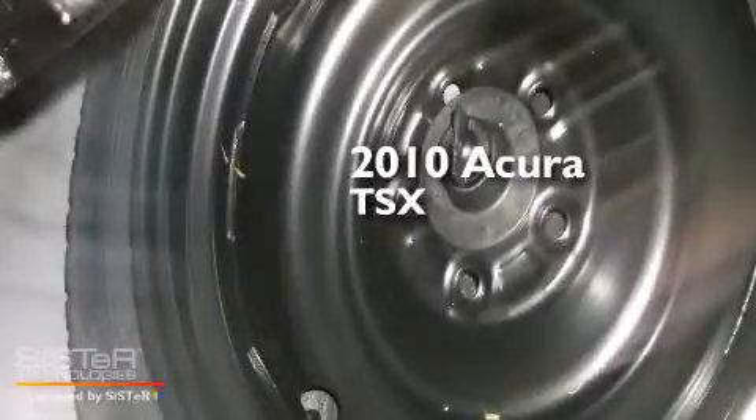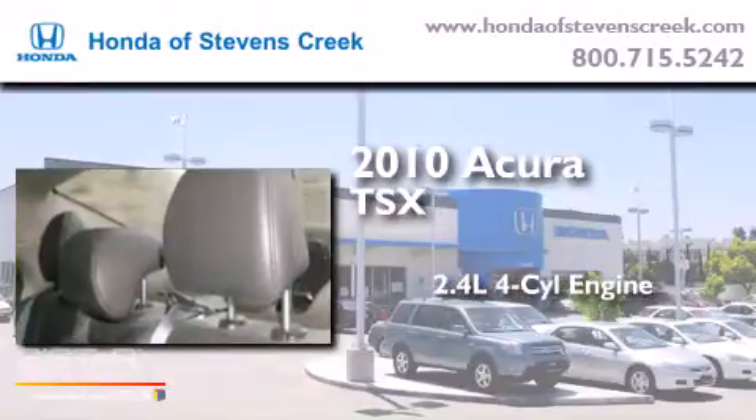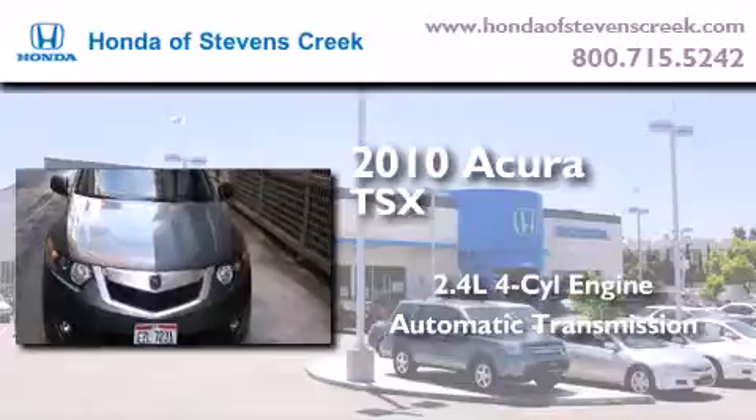This is a 2010 Acura TSX. It features a 2.4-liter four-cylinder engine, an automatic transmission, and a clean non-smoker interior.